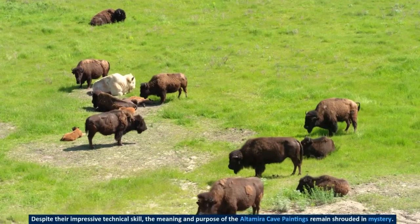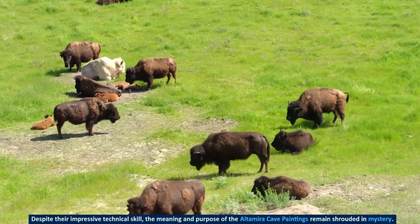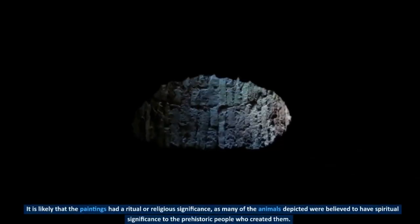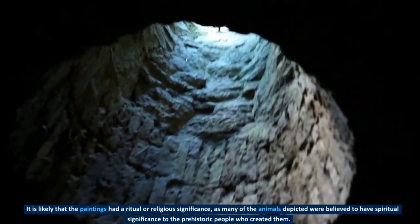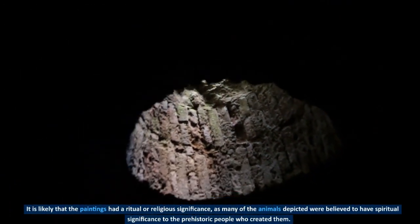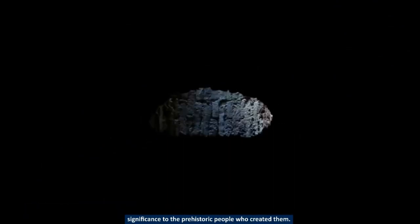Despite their impressive technical skill, the meaning and purpose of the Altamira cave paintings remain shrouded in mystery. It is likely that the paintings had a ritual or religious significance, as many of the animals depicted were believed to have spiritual significance to the prehistoric people who created them.